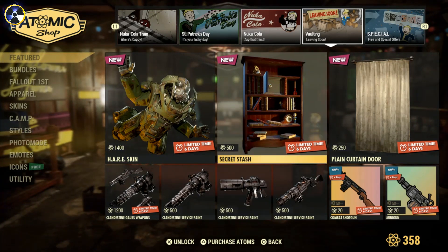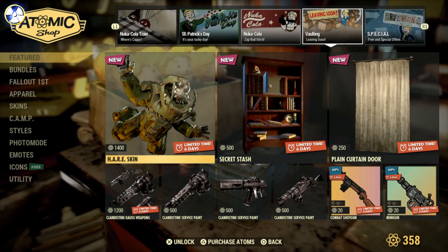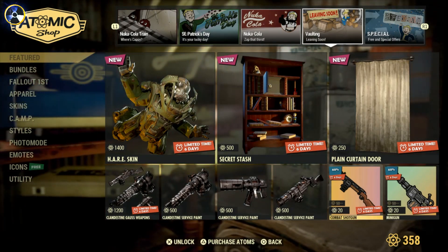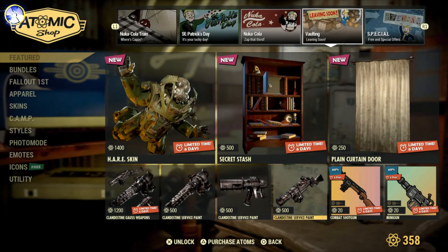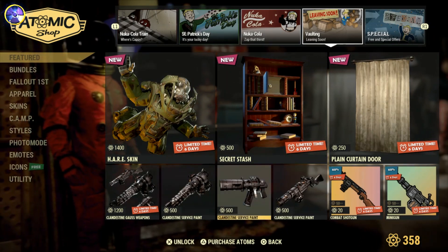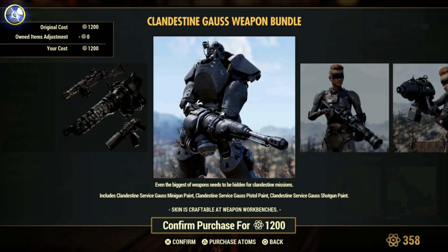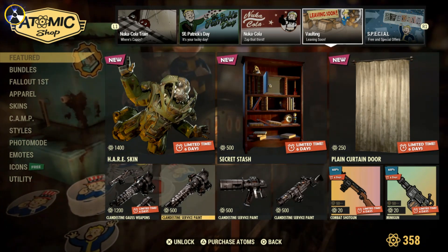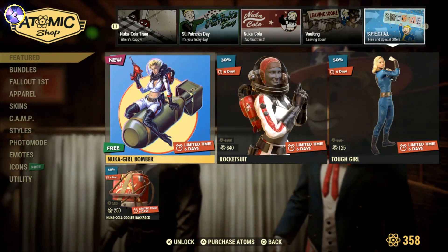We've got last week's stuff — two weeks ago — that's still in the front shop to claim, 6 days left on that. Personally not a big fan of that either. We've got some more icons here, really cheap. A shotgun player icon and a minigun, only 20 caps. We've also got the Clandestine Secret Service paint for certain weapons. I'm never a big fan of these — absolute crazy price, it doesn't actually change the look that much. Crazy stuff.